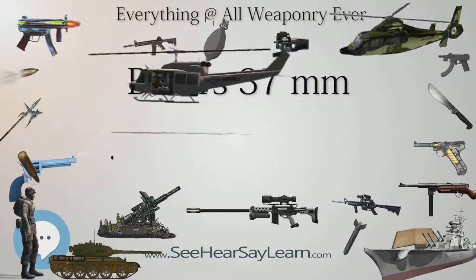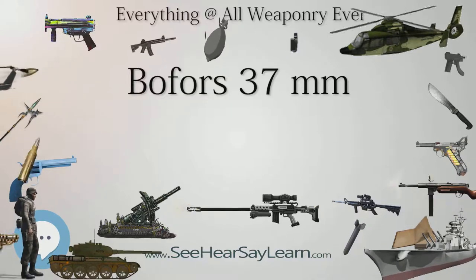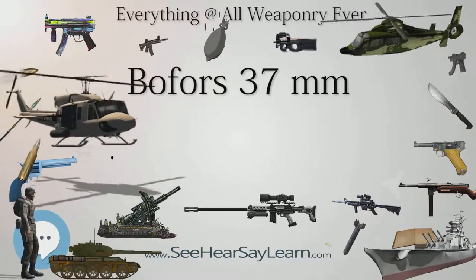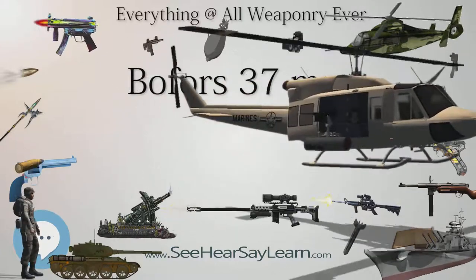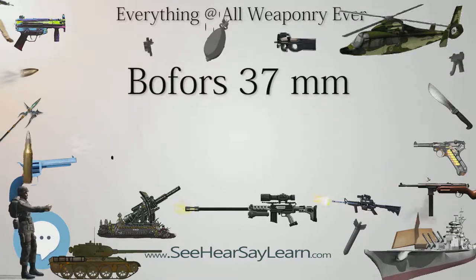The Bofors gun saw combat for the first time in the Spanish Civil War, where it could easily pierce the armor of contemporary light tanks. The Polish guns were actively used during the German and Soviet invasion of Poland in 1939. The Wolinska Cavalry Brigade, equipped with the Bofors 37mm anti-tank gun, beat the German Panzer Divisions in one of the first battles of the invasion, the Battle of Makra.